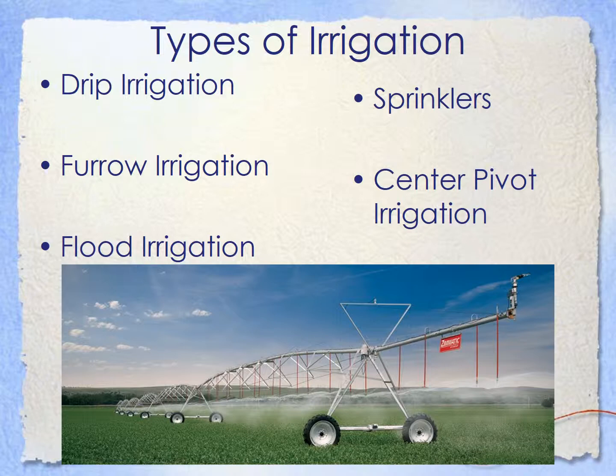Unlike flood irrigation, where there's just a whole bunch of water all over the field and it wastes a lot. But it's a lot cheaper, that's why many people do it — same as furrow irrigation. Sprinklers is also a second good option, aside from drip irrigation.